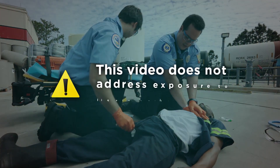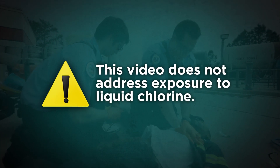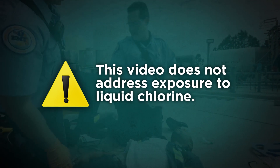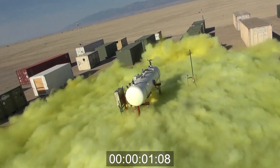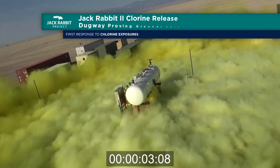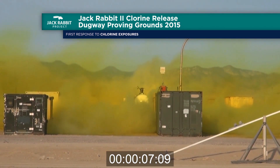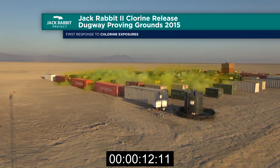This video does not address exposure to liquid chlorine by direct contact, as this is highly unlikely except to a person in the immediate area of the point of release. Liquid chlorine rapidly vaporizes, and its effects are the same as chlorine in gas form, except that direct contact with liquid chlorine can also cause serious thermal and chemical burns.